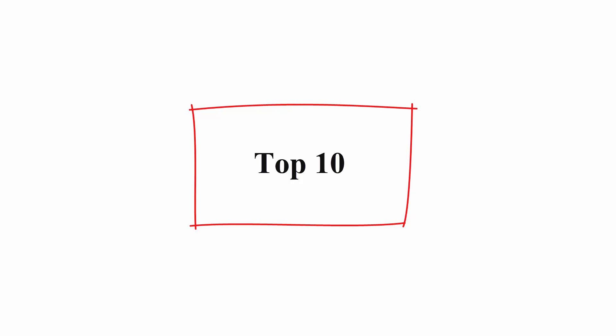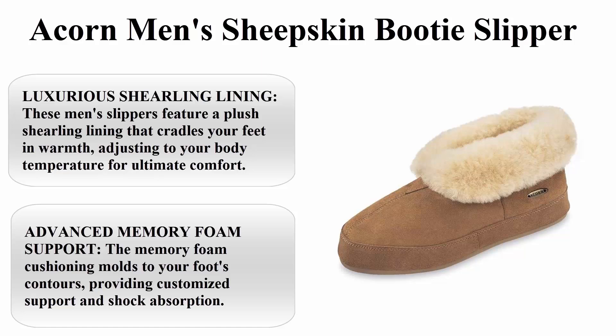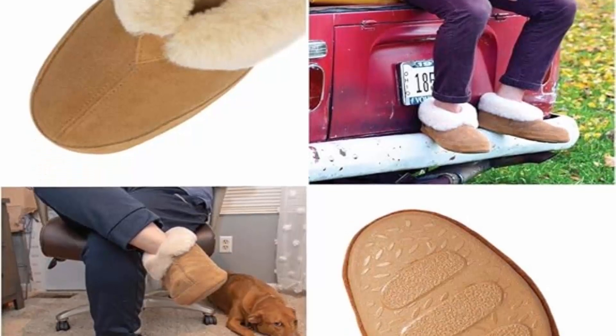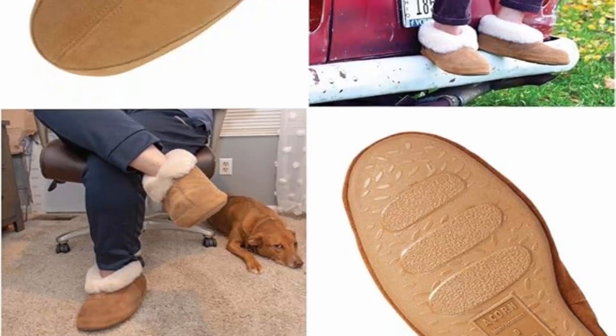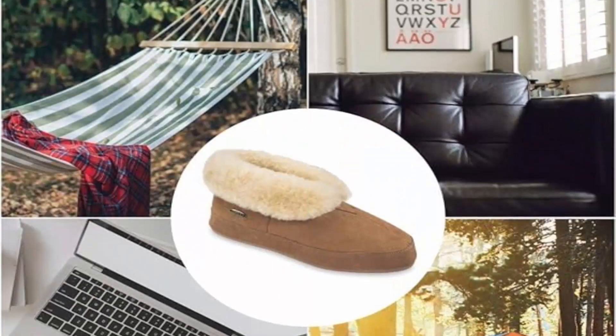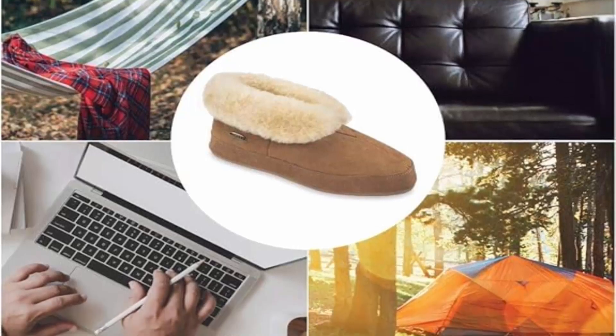Number 10: Acorn Men's Sheepskin Booties Slipper. These men's slippers feature a plush shearling lining that cradles your feet in warmth, adjusting to your body temperature for ultimate comfort. Ideal for cold weather, they provide cozy relaxation without overheating.